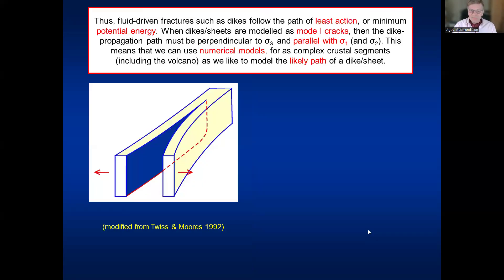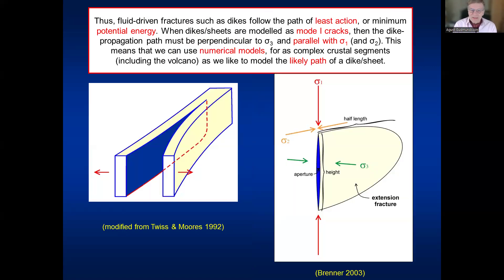What does that mean in practice? If we are dealing with dikes formed as extension fractures — mode-one cracks in fracture mechanics — as most dikes and inclined sheets are, then this principle means they must follow the trajectories of σ₁, the maximum principal compressive stress, and be parallel with σ₂, the intermediate stress, and perpendicular to σ₃, the minimum principal compressive stress. So they are parallel with the maximum principal compressive stress and perpendicular to the minimum one.